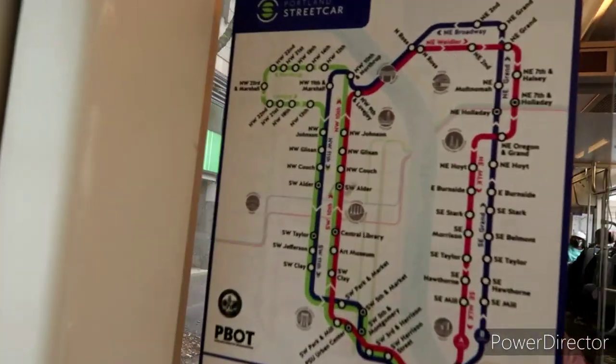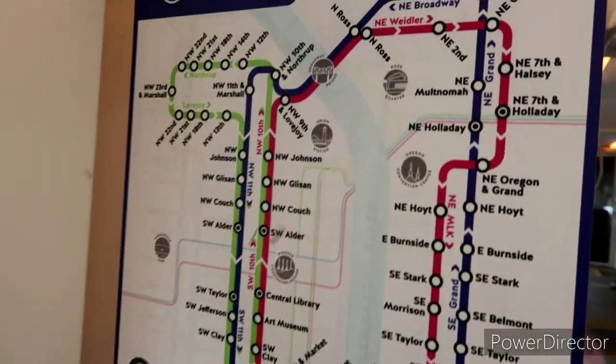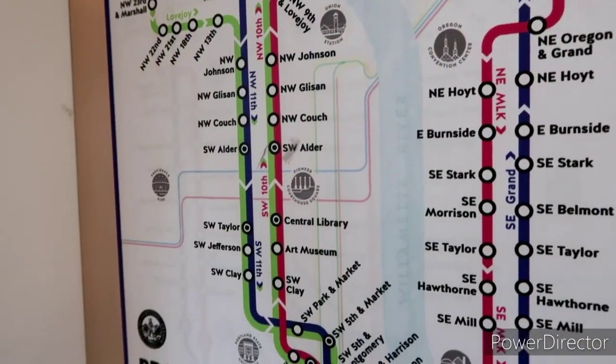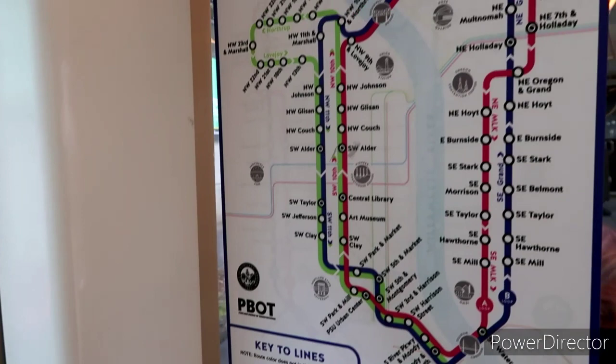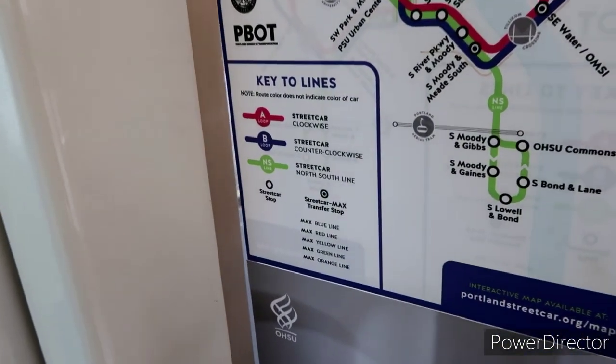If you guys do come down here and take the Portland streetcar, they put these little maps in here as well. Makes it a little easier — all you have to do is look for what stop you boarded and what stop you get off at. People out here are very helpful too, so it makes it easy.